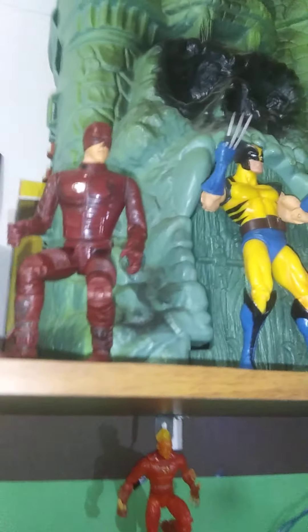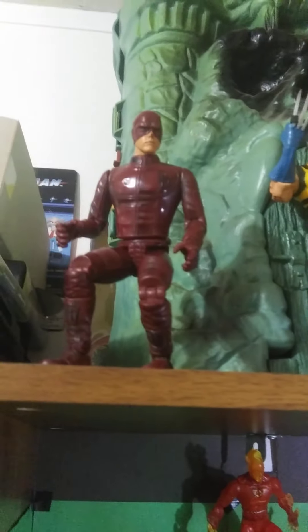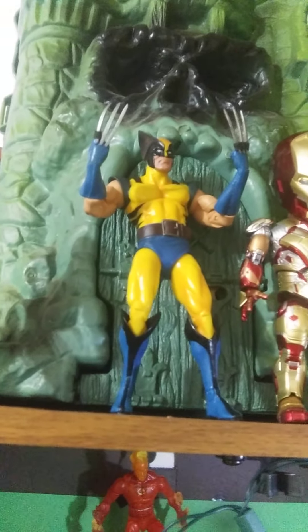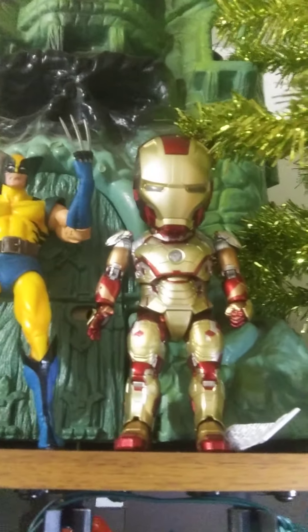Then we have the collectible figures: Daredevil from Marvel Legends, old Marvel Legends, only Diamond Select figure — Wolverine, Egg Attack Mark 42 Iron Man, probably one of my favorite figures. I also got a bunch of DC and Ghostbuster figures, a bunch of Transformers and Terminator, and John Cena.